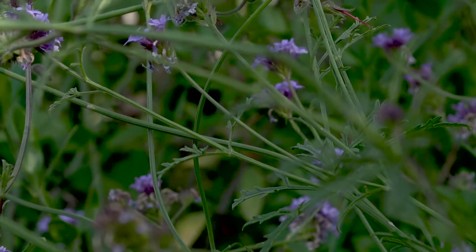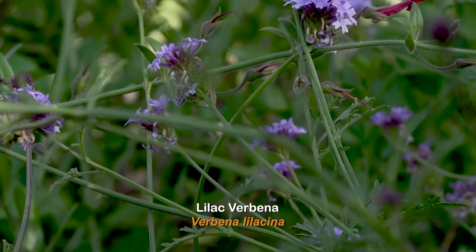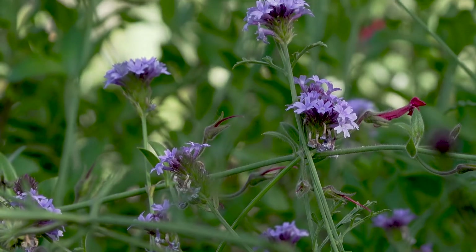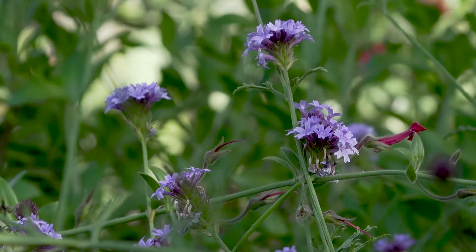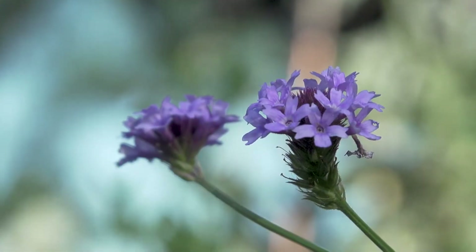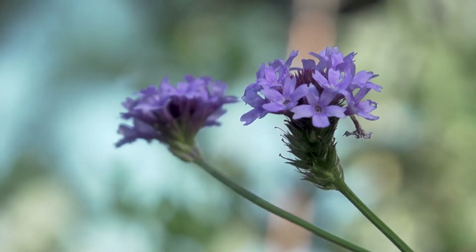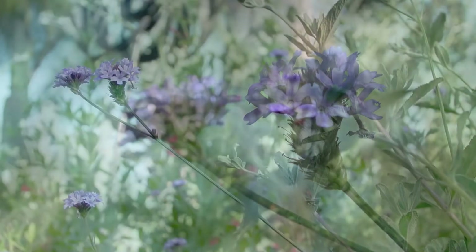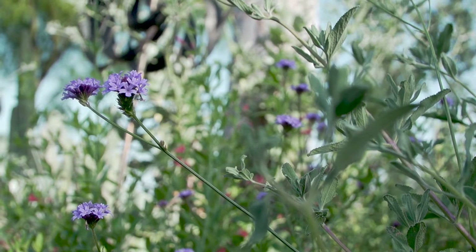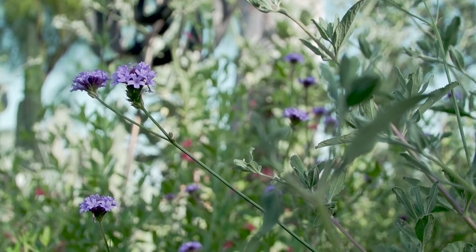Lilac verbena is a very tough plant. It can grow in any kind of soil and takes sun to part shade. It gets approximately two to three feet tall and up to six feet wide. It makes copious amounts of flowers in the spring, and the flowers are great landing pads for all types of pollinators. It can bloom year round if it gets a deep soaking at least once a month. Lilac verbena is also a great plant for containers.